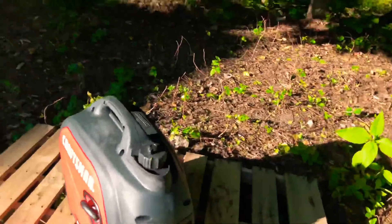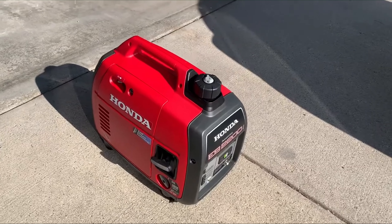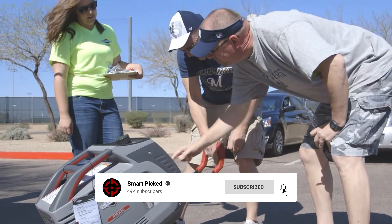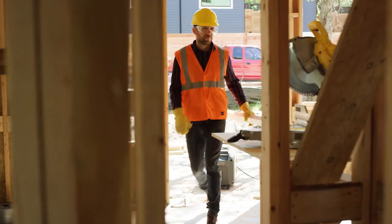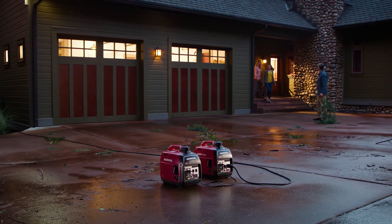That's a wrap! We trust you enjoyed exploring our selection of best portable inverter generators. If you did, please show your support by giving us a thumbs up and clicking the subscribe button. Feel free to share in the comments which portable inverter generator you're considering. Let's turn your choice into reality. Thanks for tuning in, and we look forward to seeing you in our upcoming videos!